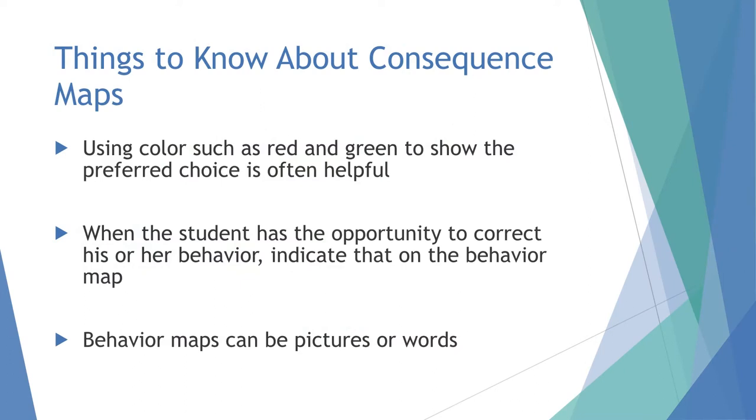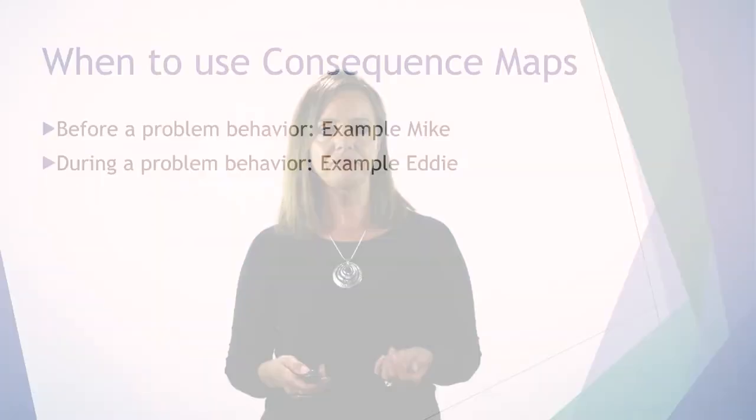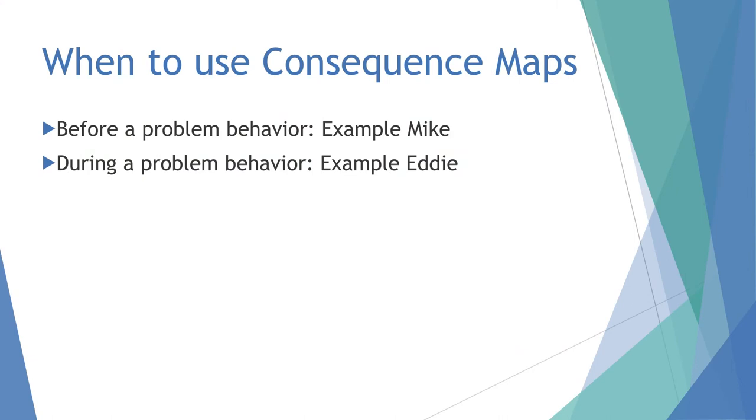Things to know about behavior maps: using colors like red and green can be helpful to show the preferred choice. When the student has the opportunity to correct behavior, indicate that on the map. For example, Andrew's map for making copies — if he hit someone he did not get to make a copy and couldn't correct that. But if a kid is refusing, they can still correct it. Behavior maps can be either pictures or words, depending on whether the child can read.